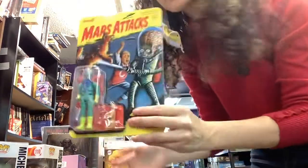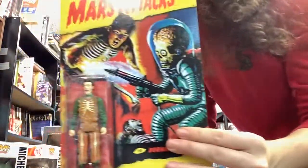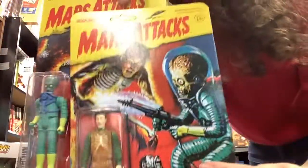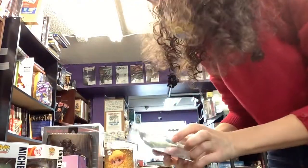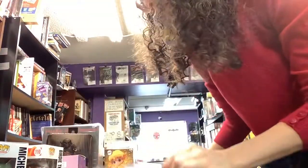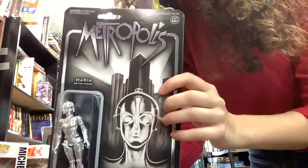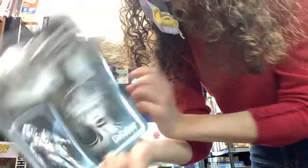Some reaction figures. There's Mars Attacks — two of those. One is like the alien and then one is like Buddy getting blasted, looking pretty mad. We've got Agnostic Front, this angry looking monster that glows in the dark. And we've got Metropolis — the robot from Metropolis, Maria. Cool.